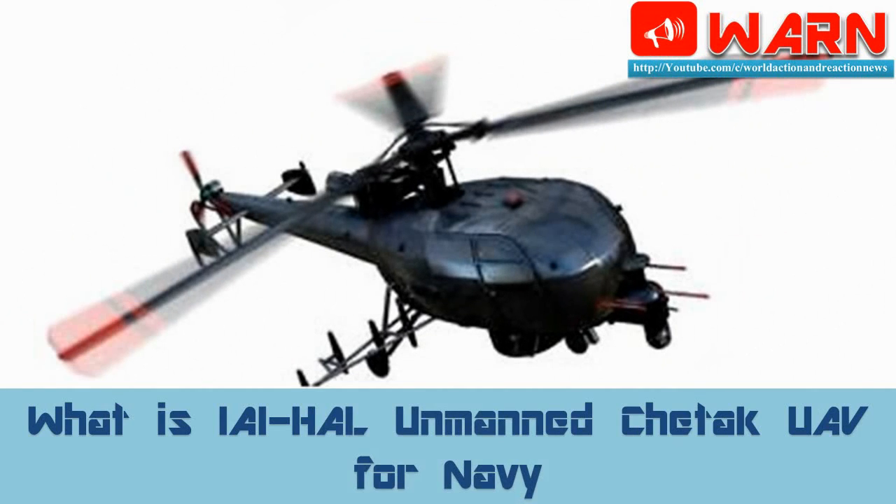Welcome to WARN. Today we discuss what is the IAI-HAL Unmanned Cheetah UAV for the Navy.